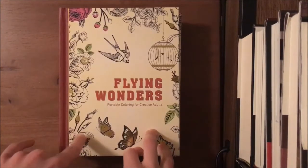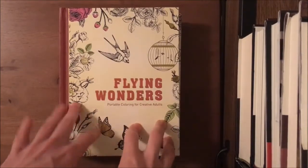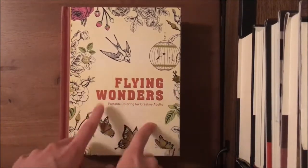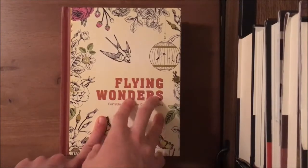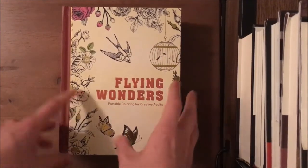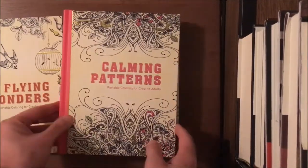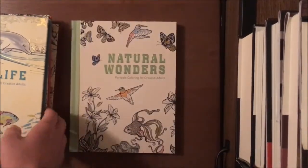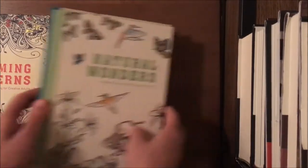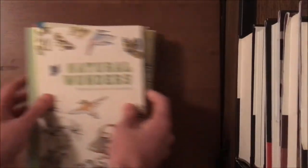That's all for coloring supplies. Now into the 16 coloring books — I'll show them briefly and show some pictures inside. If you want a full flip-through, let me know in the comments. The first four are all by the same publisher. They use royalty-free shutterstock images, which I usually don't prefer, but they were four for eight dollars — two dollars each. The titles are Flying Wonders, Calming Patterns, Sea Life, and Natural Wonders. Natural Wonders is cut a little short compared to the others.